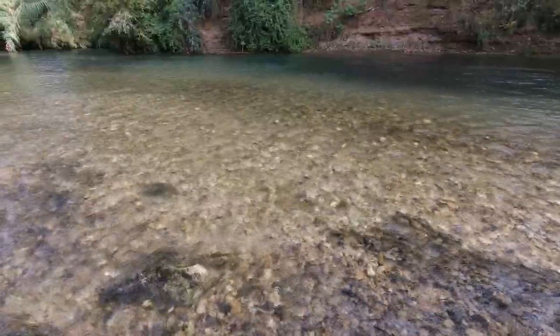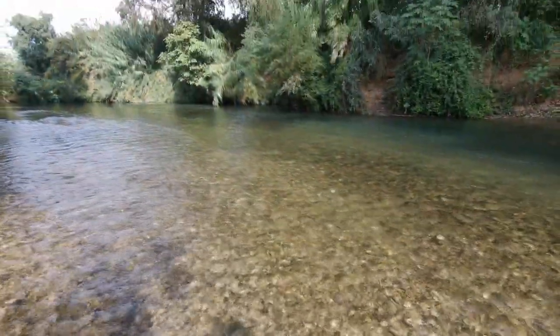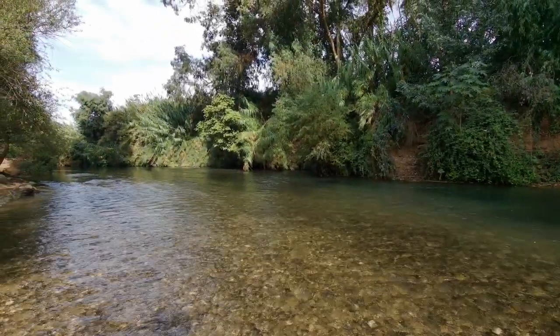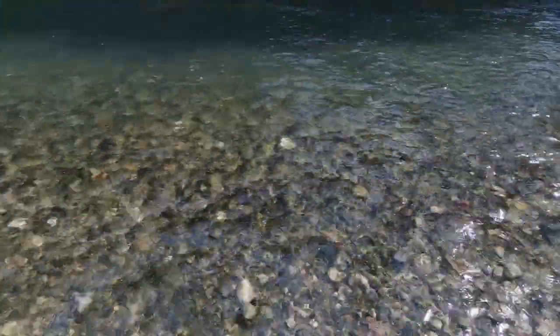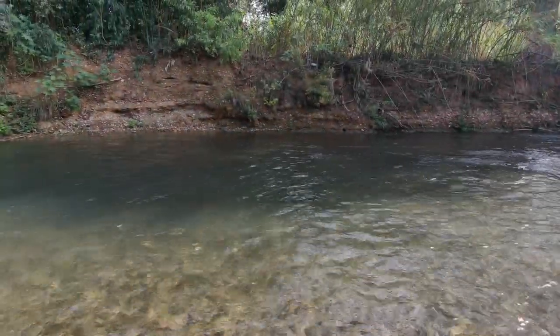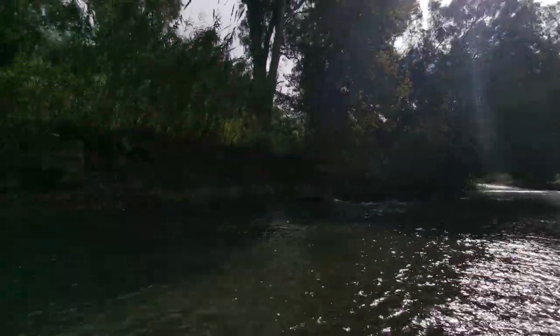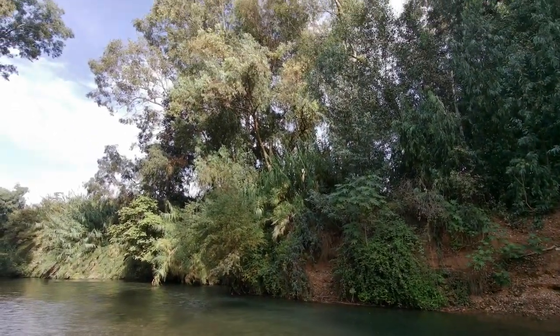This was also known historically as the Upper Jordan. Now in the water, it's pretty cold. Not sure it's deep enough to actually swim — it's probably not allowed. It's actually the first time I've been wading through a river in Israel. I'm crossing the river west to east.